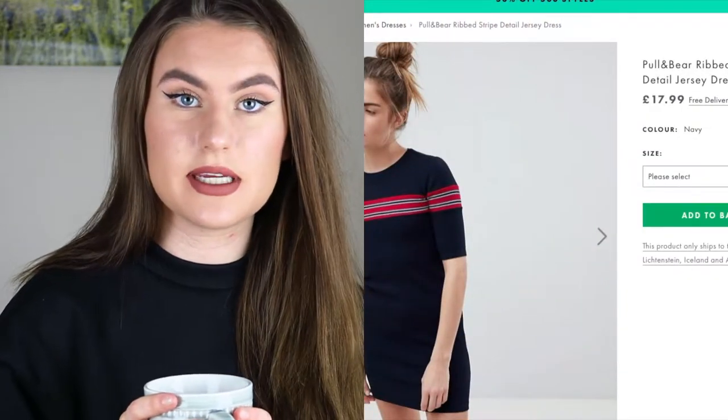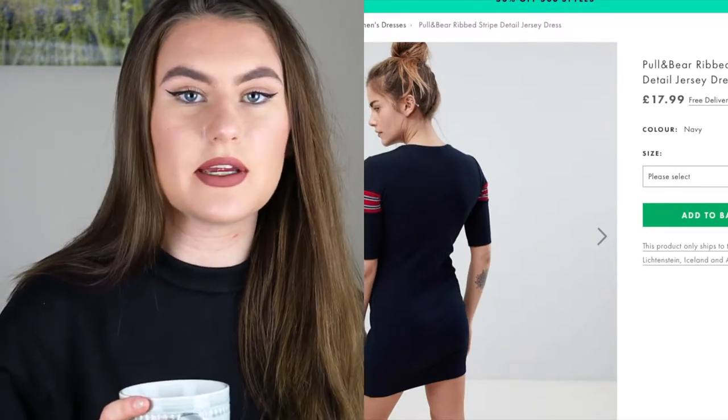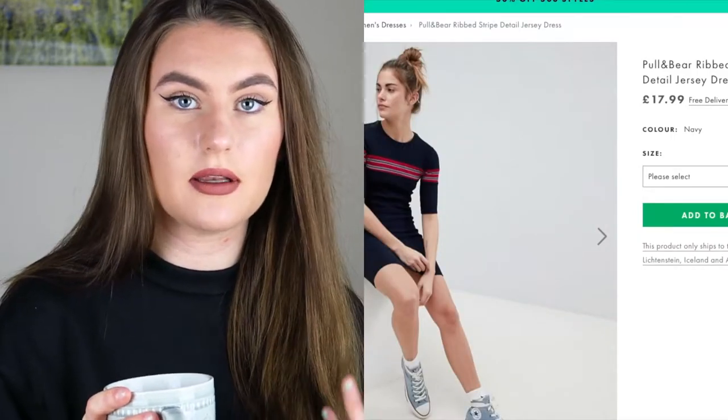The next thing I liked is from Pull & Bear - it's the ribbed striped jersey dress and it's £17.99. I like the colors - it's navy blue with red, something a little bit different. It's more of a jumper-material dress rather than a t-shirt dress, and it does look a little bit more tightly fitted. You could wear this with tights, some boots, and maybe a jacket on top - that's how I would style it.